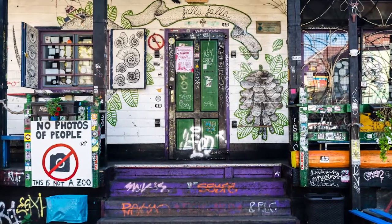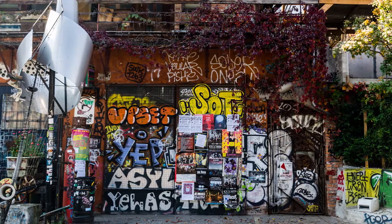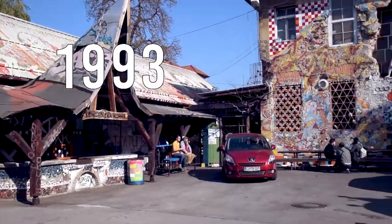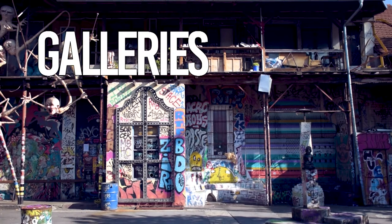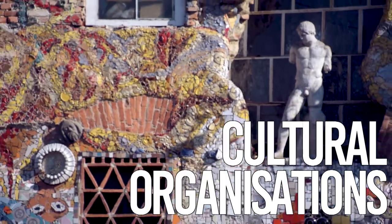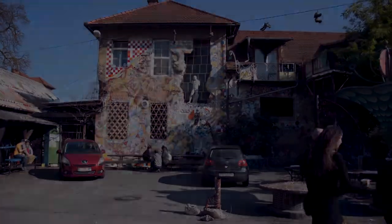Metelkova is an autonomous social center and the former headquarters of the Yugoslav National Army. It was squatted by independent artists in 1993, and today you'll find many activities over there, such as galleries, bars, studios, space for designers, cultural organizations, and many, many concerts. Needless to say, we loved staying in there.